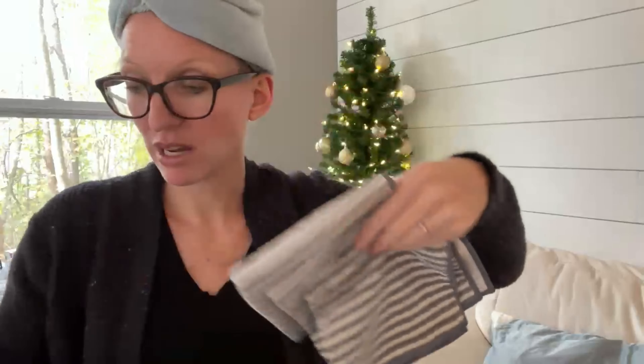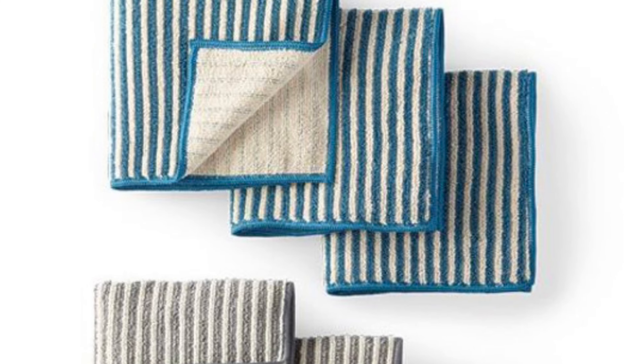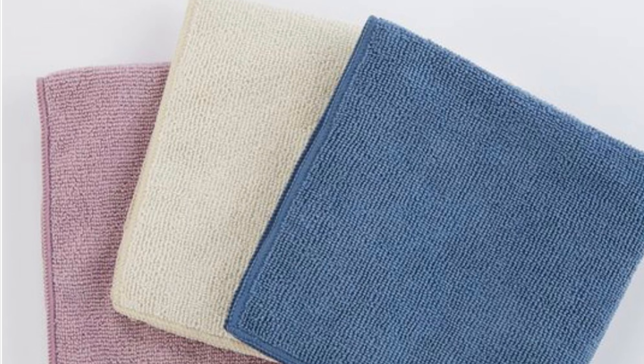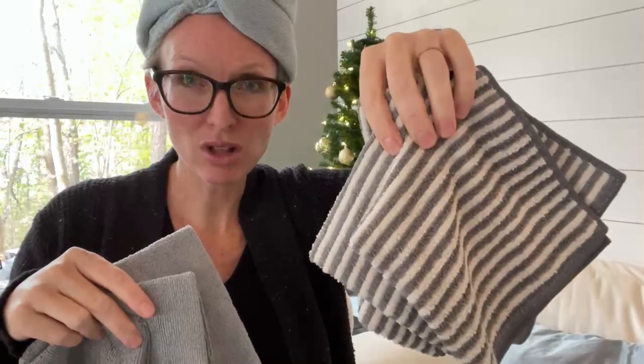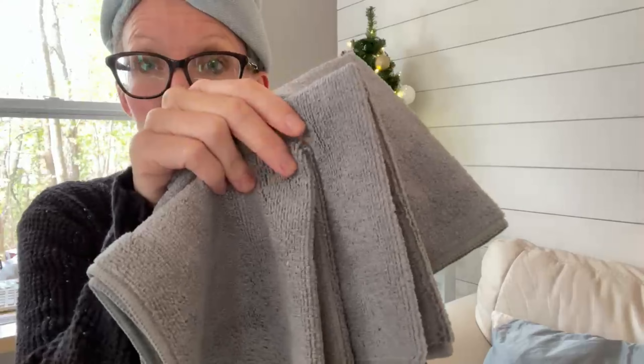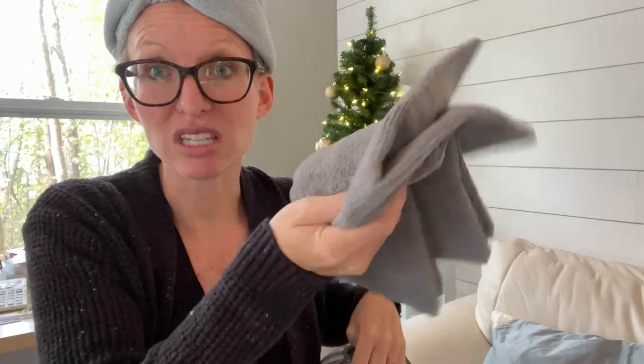Now let's cover the face and body cloths. There are different color choices, so if you want to split these up as a stocking stuffer, put a cute ribbon around it — lots of color choices here, including multicolor options. These are the striped body cloths — face and body cloths. And these are the original body cloths. These are wonderful too, and I have used these for years.